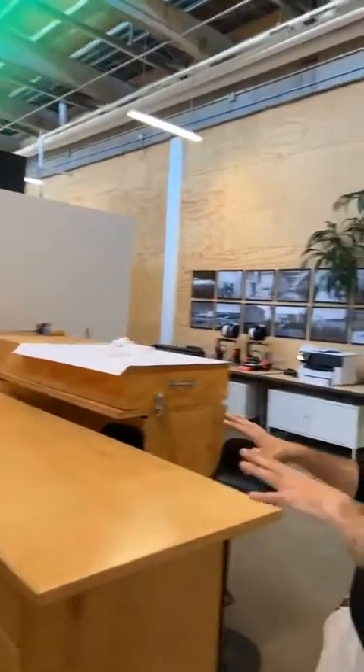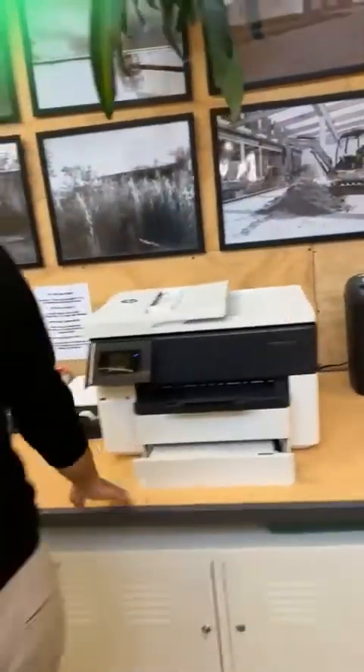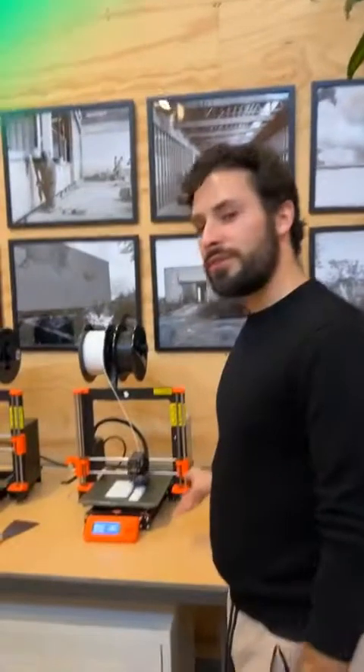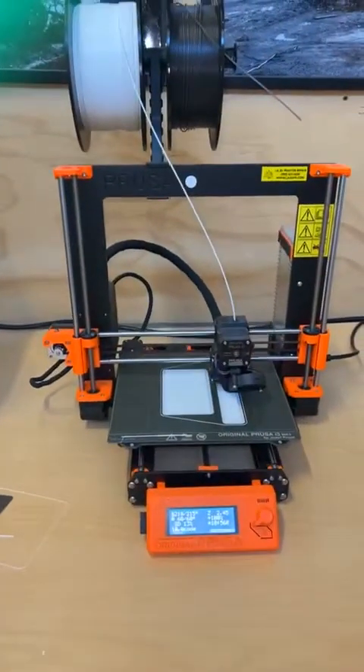They have access to this kitchenette here, business mailboxes, and this is another conference room. Our members also have access to business printing. Right now we have our 3D printer working on a model. The designers of the space, Carbon Office, do other built projects, and 3D printing is one of their favorite ways to communicate a scheme or a plan that they're working on.